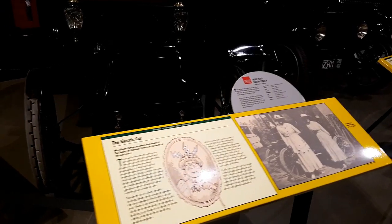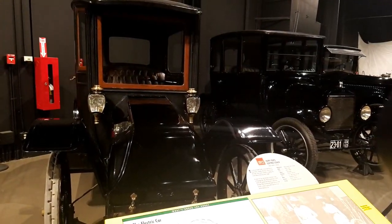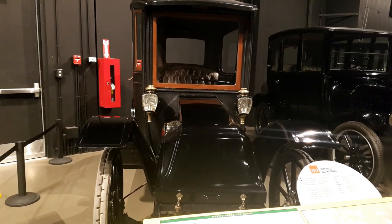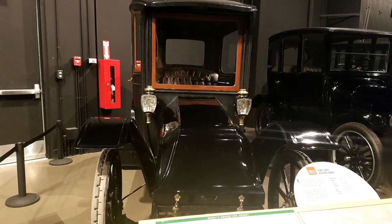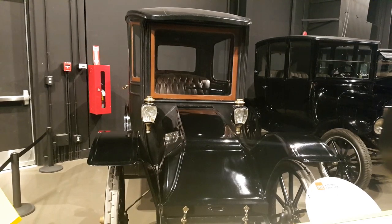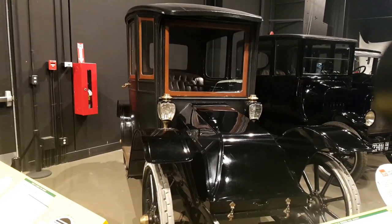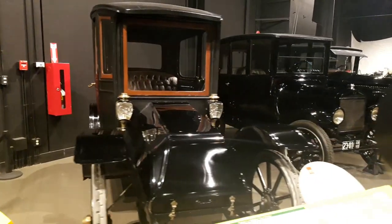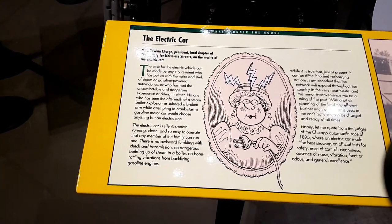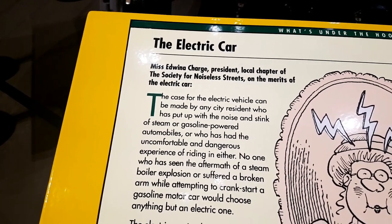This is a 1912 Hupp Yeats electric coach. The electric car is older than you think. It's a four-passenger vehicle with a 48-volt Westinghouse motor and 30 cells in three trays. There are no specs about the range and speed. This looks similar to Jay Leno's Baker electric car featured on Jay Leno's Garage. Over here it explains the benefits of electric cars — the case for the electric vehicle can be made by any city resident who has put up with the noise and stink of steam and gasoline-powered automobiles.